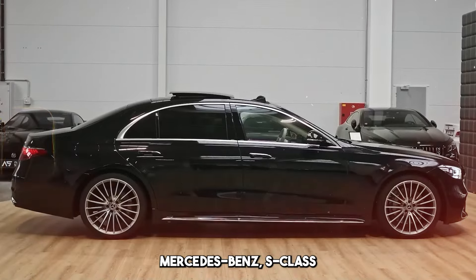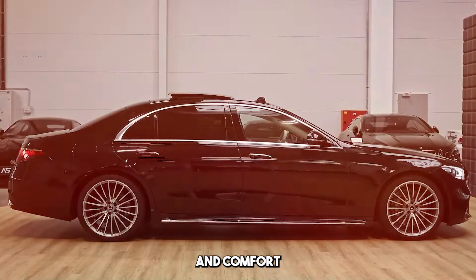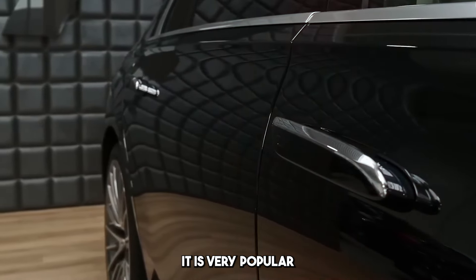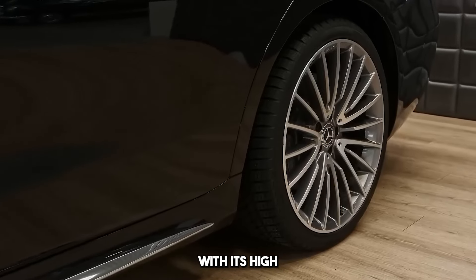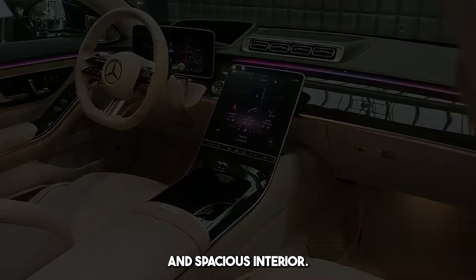Mercedes-Benz S-Class is a model that combines luxury, technology, and comfort, and has a prestigious position in the automotive industry. It is very popular among drivers and luxury car enthusiasts with its high performance, advanced technology, and spacious interior.